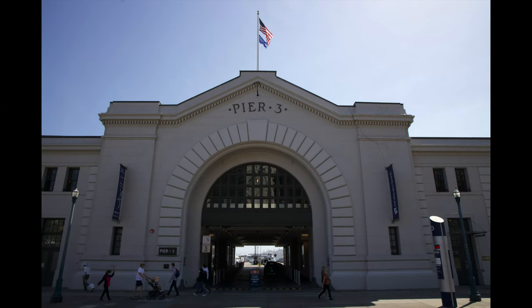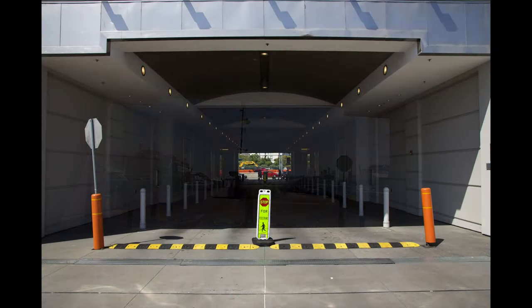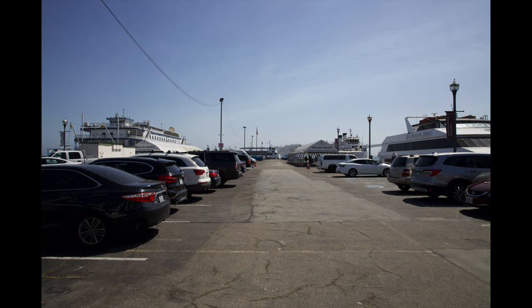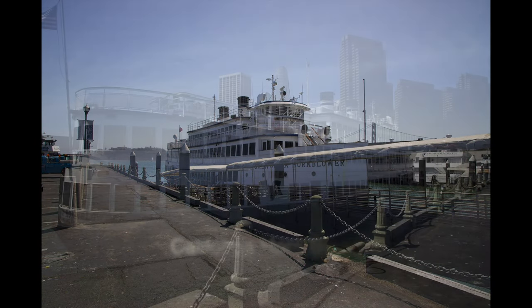Alright guys, when looking for Pier 3 in San Francisco, this is what you will see — you cannot miss it. You would enter the tunnel through there, and at the end of the tunnel, looking back, that's how it looks like. Now this is the parking lot at Pier 3, which is pretty big, and on the right side you would find different types of boats.